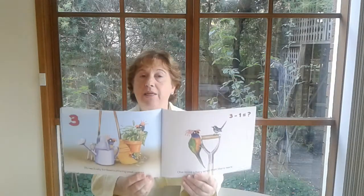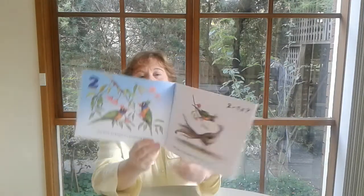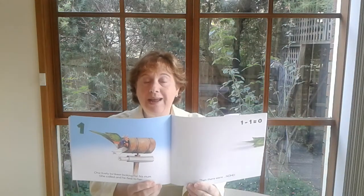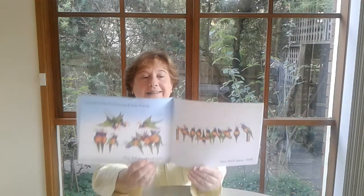Three lively lorikeets playing peek-a-boo — one spied a fairy wren, then there were two. Two lively lorikeets in a flowering gum — one found a lyrebird, then there was one. One lively lorikeet looking for his mum — she called and he flew to her — then there were none. Ten lively lorikeets missing all their friends — they all fluttered back again, then there were ten. And that's the end of the main text.